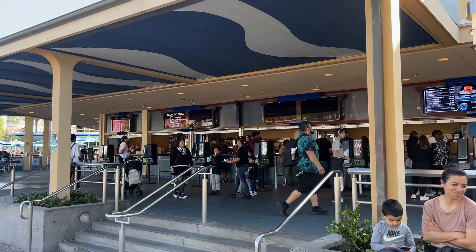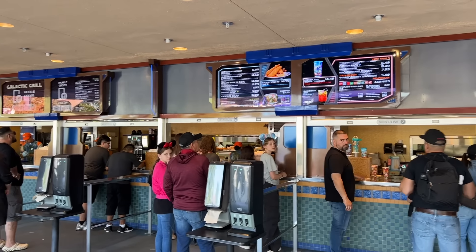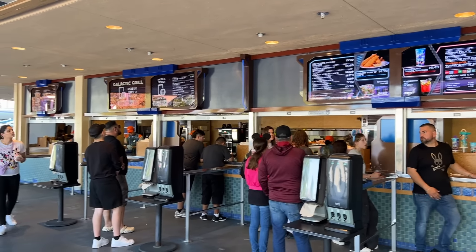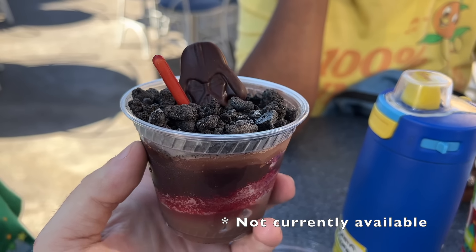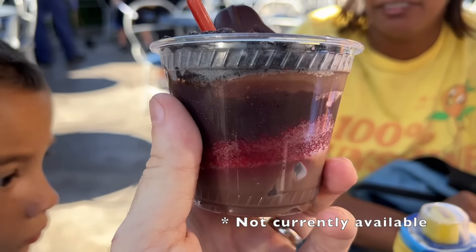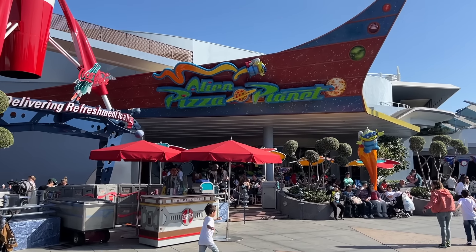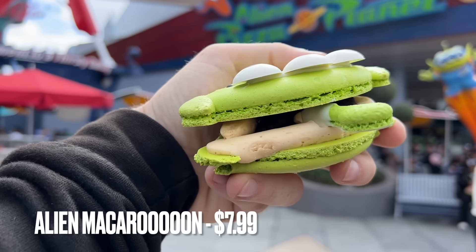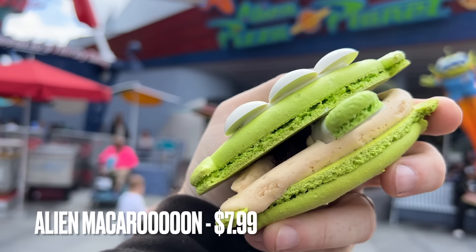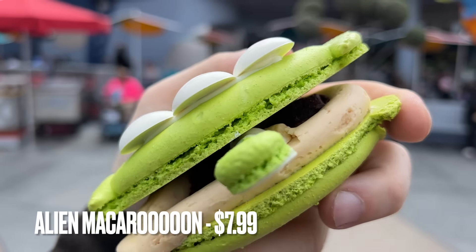Now we venture all the way down to Tomorrowland. First we'll come across Galactic Grill, which, aside from Jolly Holiday, is another location to pay attention to for seasonal snacks. They're not always good, but they're certainly unique and interesting most of the time. If they ever bring back the Darth by Chocolate, be sure to get it — it pops on and off the menu rather frequently. It's a multi-layer chocolate parfait that's worth converting to the dark side for. The only snack you'll find at Alien Pizza Planet is the Alien Macaroon — and despite the name, it's a macaron, not a macaroon. There is a difference; the name is just because the aliens do that 'oooooo' sound.